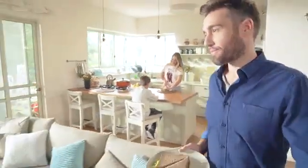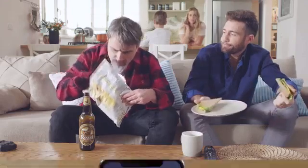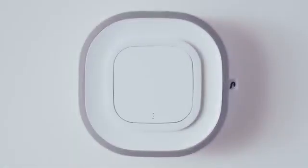Here's a problem with air purifiers: you don't know if they actually work. You breathe, the purifier cleans, you breathe again, and everything feels the same. The purifier is like your friend John, who you've asked to donate five dollars to your favorite charity — he says he did, but did he? You can't get an air analyzer, but just like you and your lying friend John, they don't talk to each other.